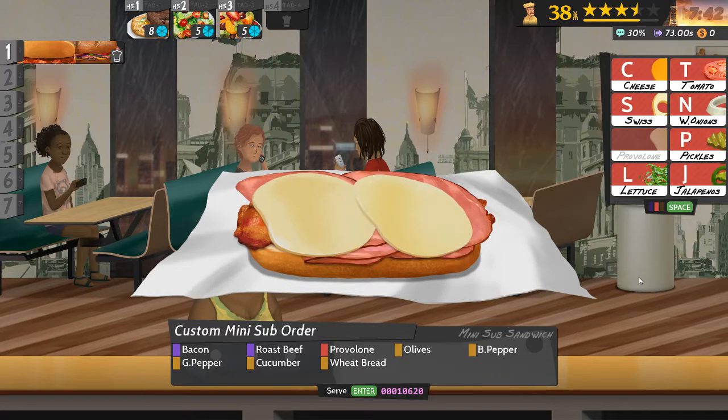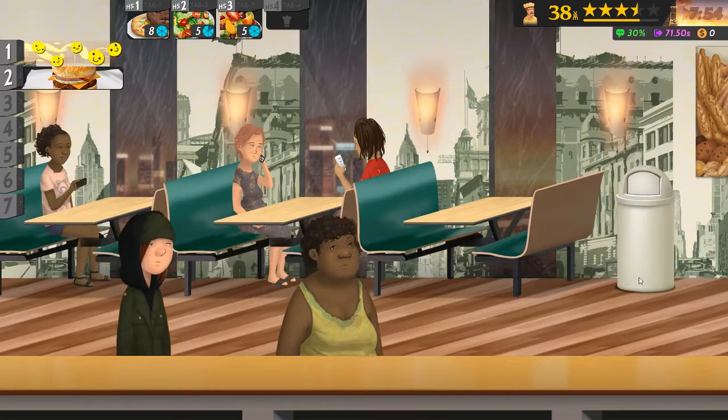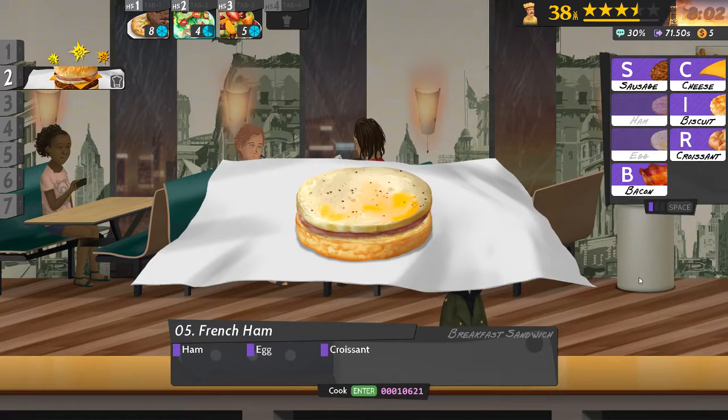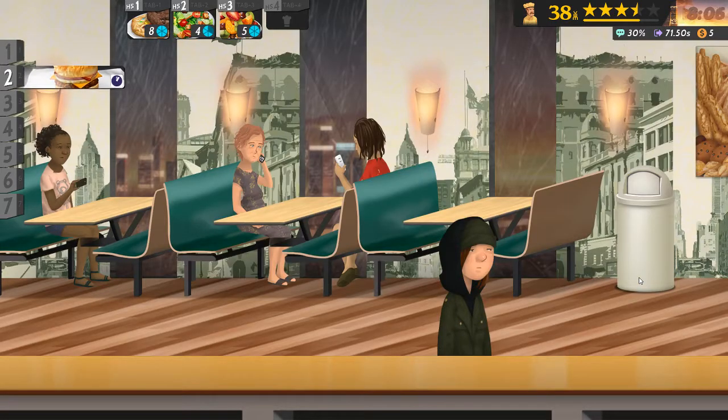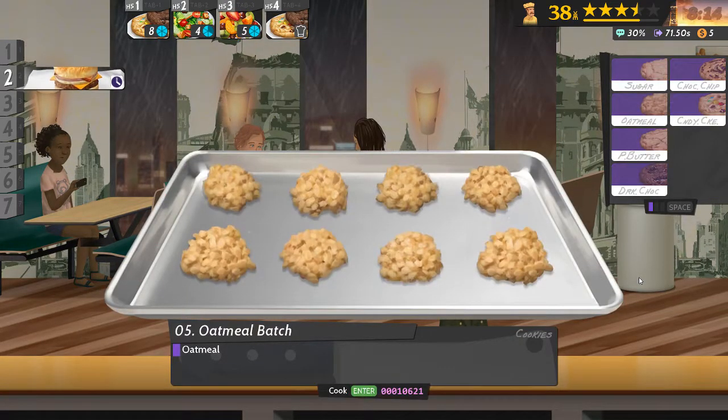I haven't done that. Provolone — I know the key for that. Olives, bell pepper, jalapeño pepper, cucumber and pizza bread. I can actually do that one. Ham and egg and a croissant. While I'm here, no reason not to prepare as many sides as possible.